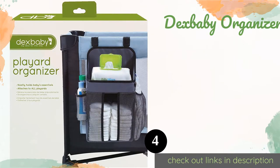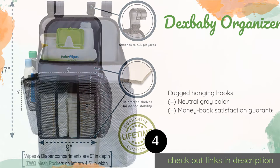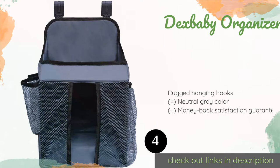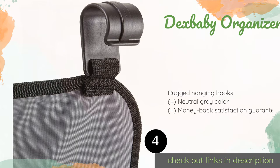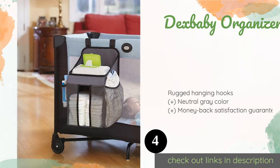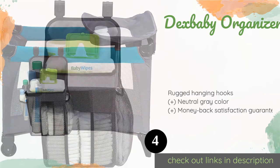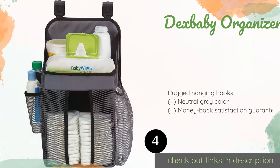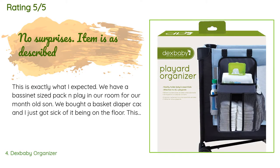The next product on our list is the Dexbaby Organizer. It attaches to the side of a crib or a play yard, or can even be hung on a wall, so your essentials are always within arm's reach. It has reinforced shelves for stability and mesh pockets that help you see the contents easily. This product is available on Amazon for $31, and has an average rating of 4.8 stars from more than 180 customer reviews.